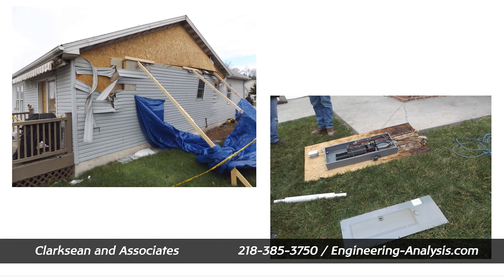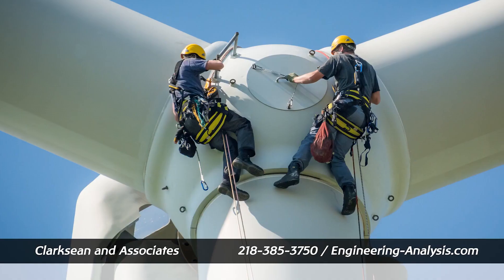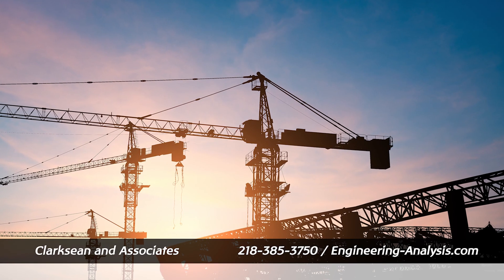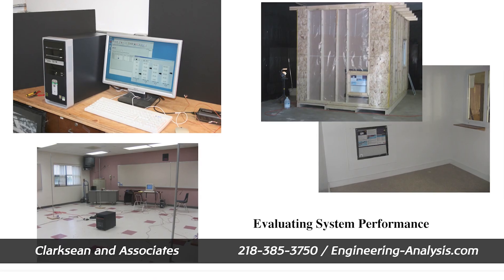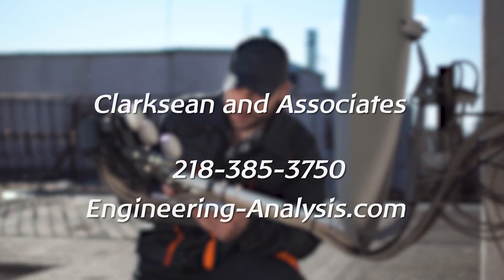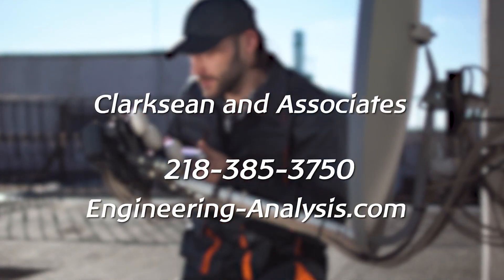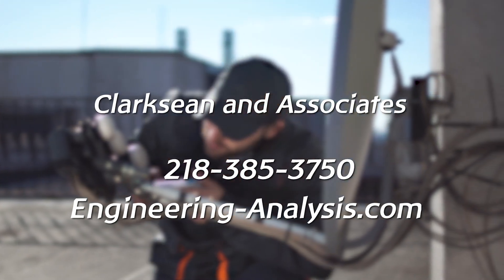Clarkseen and Associates has investigated numerous losses that involve products of all types, including turbines, large structures, mining equipment, toys, HVAC systems, and more. When you need a failure analysis expert, contact us at 218-385-3750 or engineeringanalysis.com for additional assistance.